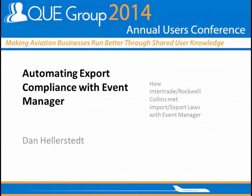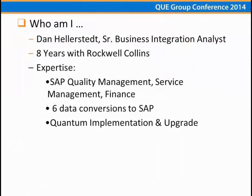I consider this kind of the capstone of the day. If you went to some of the other sessions, we heard about the import-export reform, and we heard about how Event Manager can be used to automate some processes. We also heard about some process mapping and process redesign. We really used all of those items in our solution here to come up with this automation of import-export laws.